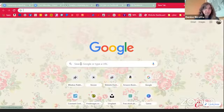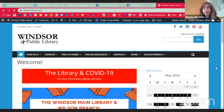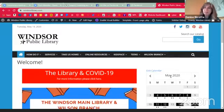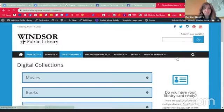Let's do that from the Windsor Library homepage. When you start from there, you can scroll down to where it shows our digital collections — that's one way to get into Hoopla. The other way is if you've found something when you are searching our catalog, up here at the top on Encore itself, and you find something that says it's only available on Hoopla, Windsor residents please click here. Those are two ways to get to our Hoopla collection.